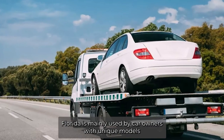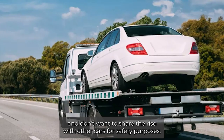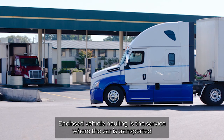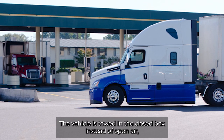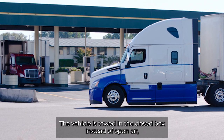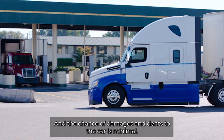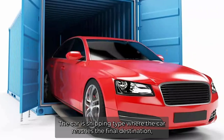Private car shipping Florida is mainly used by car owners with unique models who don't want to share the ride with other cars for safety purposes. Enclosed vehicle hauling is the service where the car is transported in an enclosed container. The vehicle is towed in the closed box instead of open air, and it keeps the vehicle secured from environmental elements, and the chance of damages and dents to the car is minimal.